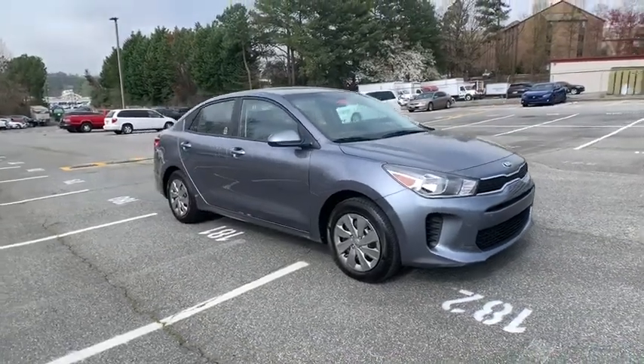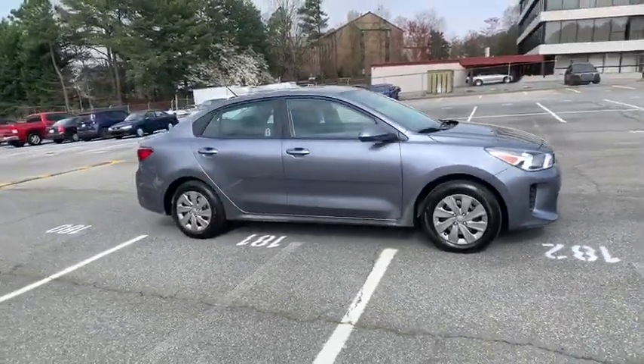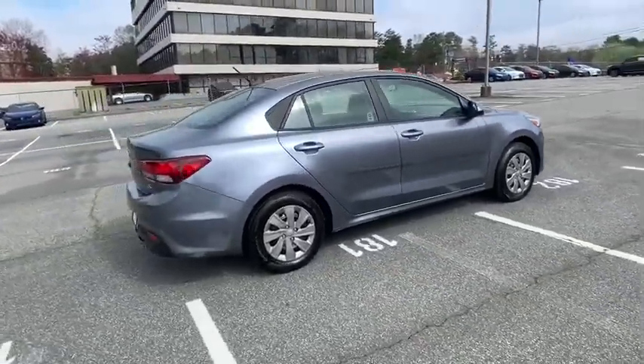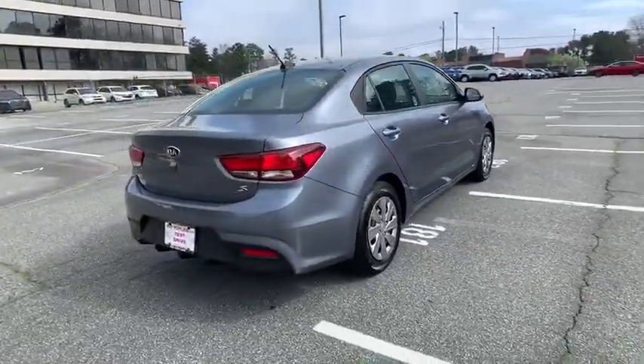Come test drive the 2020 Kia Rio. The Rio delivers sprightly performance, great fuel economy, and agile handling, all in a stylish package.